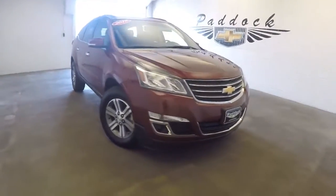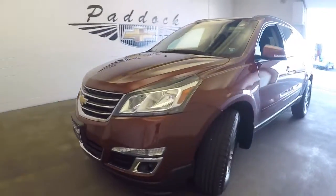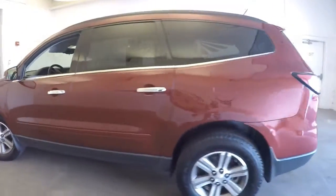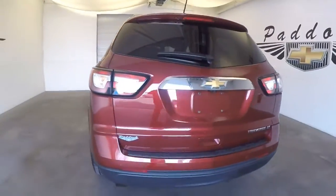This is a 2015 Chevy Traverse. Very nice red tint coat. Paint's in great shape. Vehicle is in great shape. Nice alloy wheels, good tires. This is the LT trim.